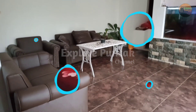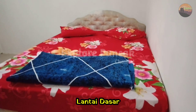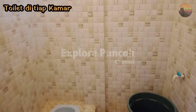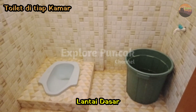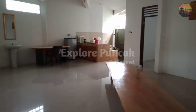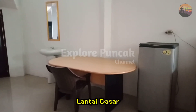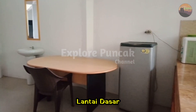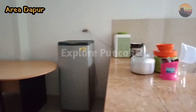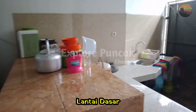Sekilas informasi mengenai villa ini yaitu villa yang memiliki kamar yang cukup banyak, yaitu sebanyak 7 kamar tidur termasuk dari lantai atas dan di lantai bawah. Fasilitas lain yang dimiliki villa ini yaitu dapur yang dilengkapi dengan peralatan yang cukup lengkap, seperti tersedianya alat barbeque, kemudian ada kulkas, dan alat masak tersedia dengan lengkap.